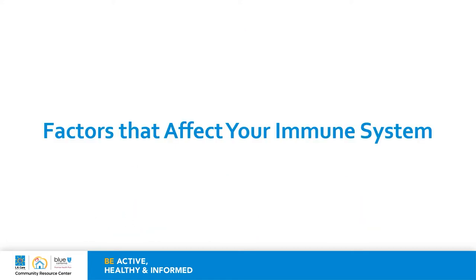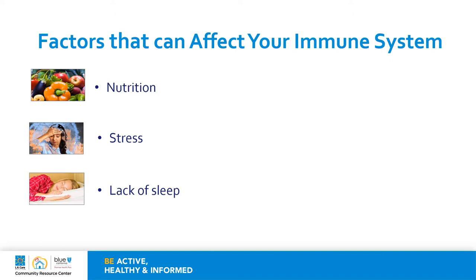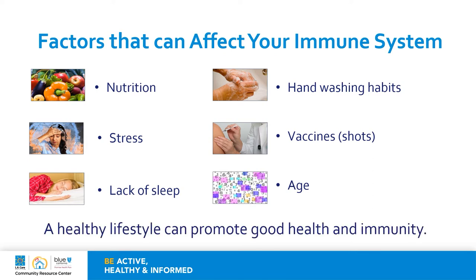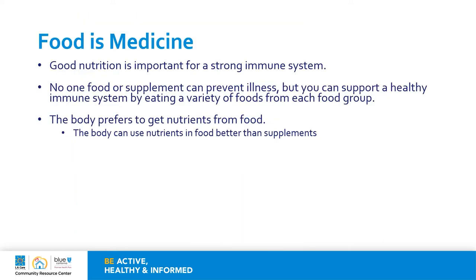Let's talk about those factors that can affect your immune system. While there are some factors we cannot control, there are some factors that we can control. We will review nutrition, stress, lack of sleep, hand washing habits, vaccines and shots, as well as age. In general, a healthy lifestyle can promote good health and immunity. You have probably heard the phrase 'food is medicine.' Good nutrition is important for a strong immune system. There is not one single food or supplement that can prevent illness, but you can support a healthy immune system by eating a variety of foods from each food group. The body prefers to get nutrients from food because it can use them better than from supplements.